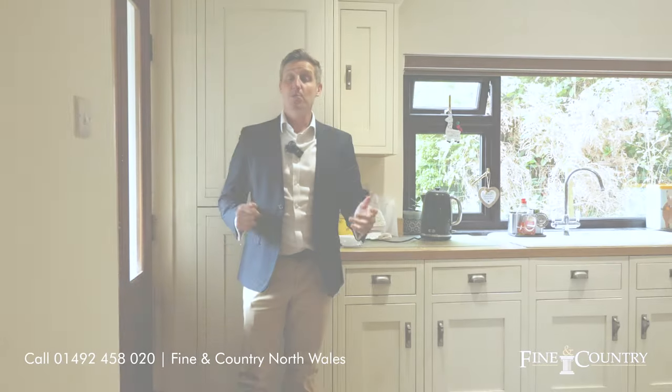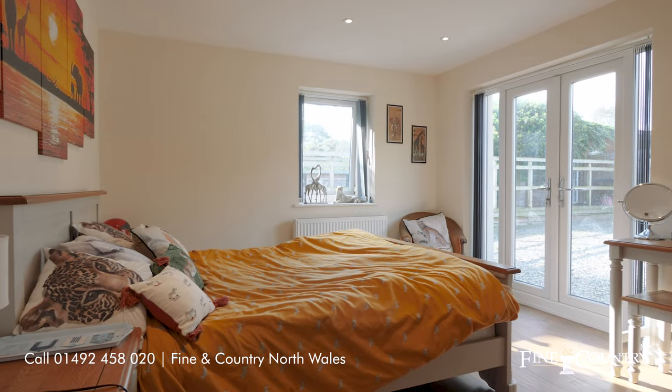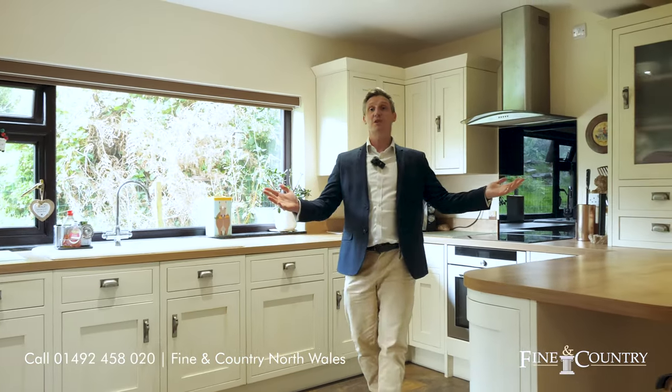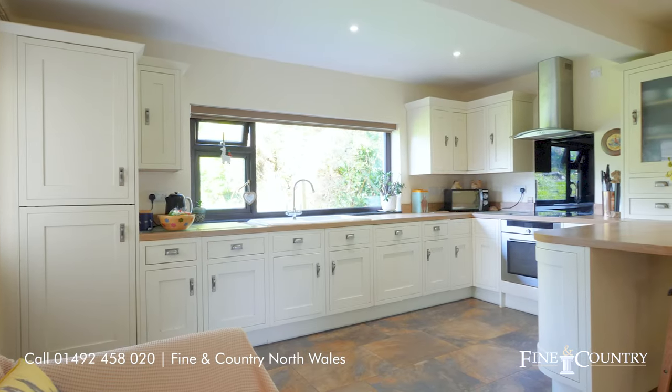This superb home offers great space for family living. In addition to the living accommodation, there are four double bedrooms, the master having an ensuite shower room. There's a family bathroom and this fantastic kitchen breakfast room with a really practical boot room and porch to the rear.